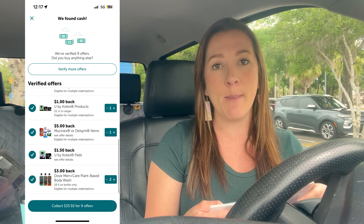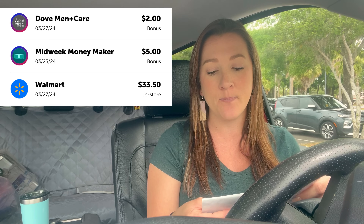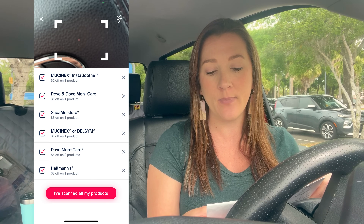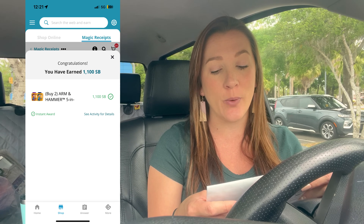Here's my cash back breakdown: ibotta gave back $33.50, plus I'll complete my midweek bonus for $5 more, and a $2 bonus on the Dove Men products. Shopmium gave $22 cash back. Checkout 51 for the Arm & Hammer packs returned $9.50. Swagbucks gave $11 cash back. Shopkick gave 3,175 kicks — $12.70 cash back. That brings my final cost from $127 all the way down to $24.80. Incredible!